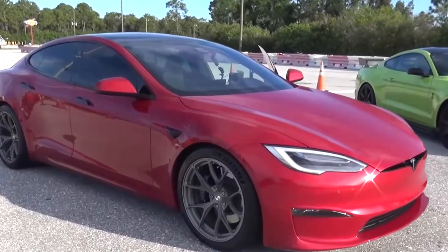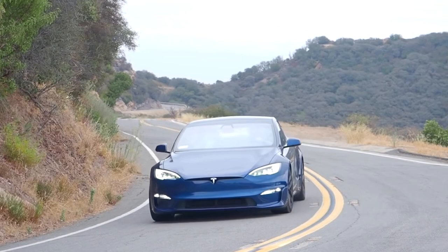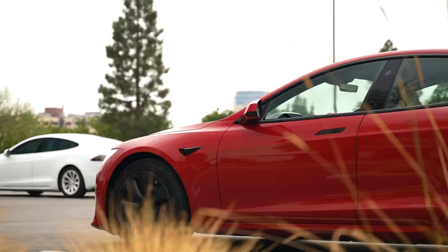It is undoubtedly one of the fastest accelerating cars the world has ever seen. Nothing stands close to it, not even the Bugatti Chiron or the LaFerrari for that matter. However, the only car in the world that could potentially beat this would be the Rimac Nevera, which costs about $2.4 million. It is not out there for sale yet, so in conclusion, the Tesla Model S Plaid is the fastest yet to hit the market.